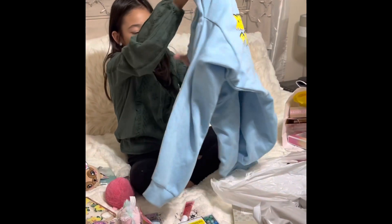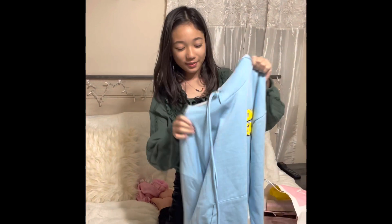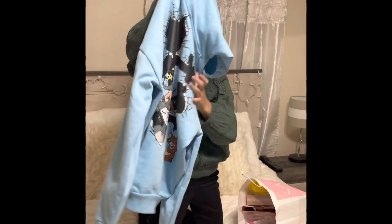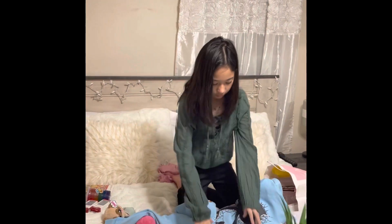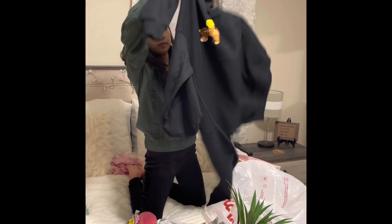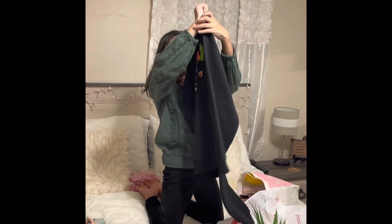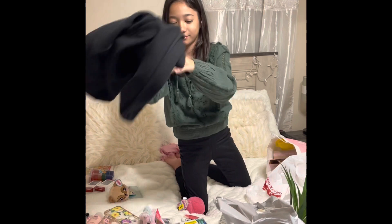Then I got this hoodie. Hi Bebang! So this is the front and this is the back. This is another one. I love it — yeah, it's too big, but I'll use it inside. It's fine.